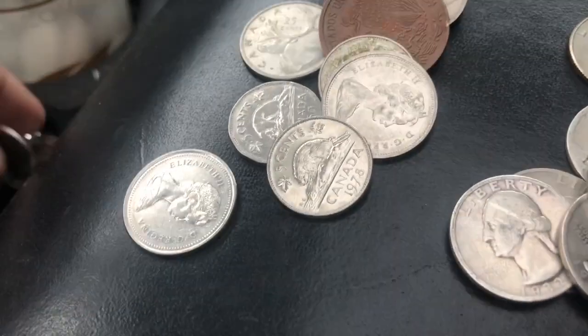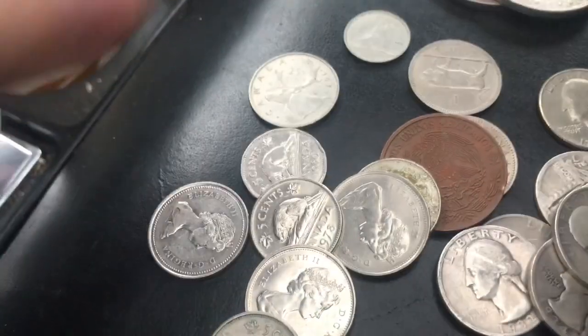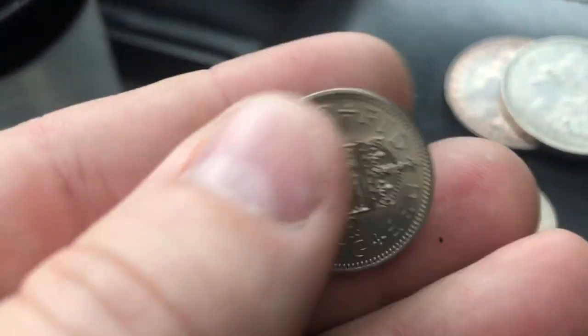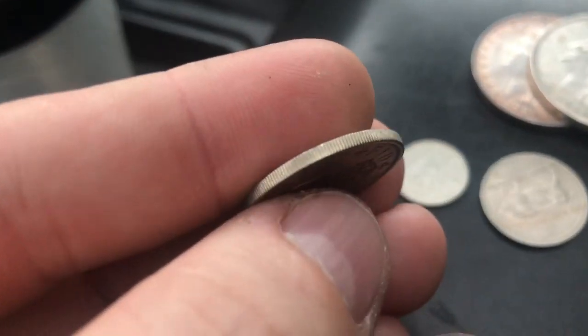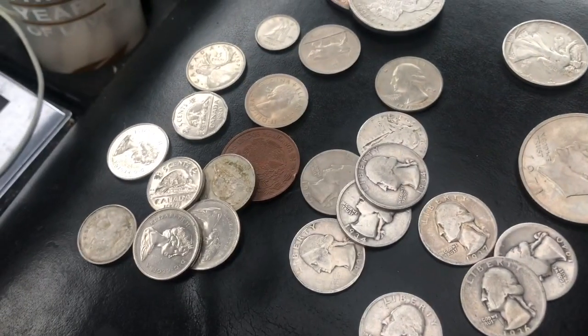We do have some Canadian coins here, and an older dime — but it's a '74 so it's not silver. I don't know if we have any silver in the foreign. What's this one right here? One shilling, 1963 — I'm not familiar with that one.